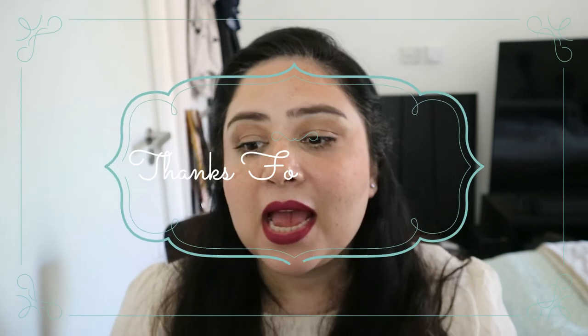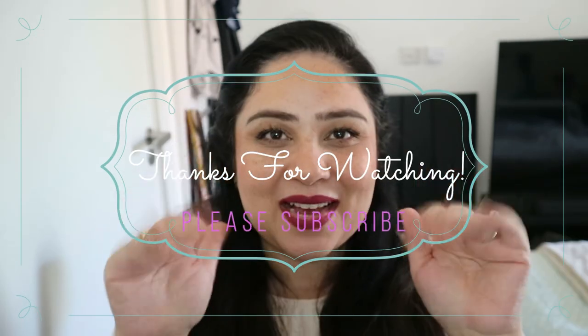That's it, guys — those are all of the things I've been loving so far. Please give this a big thumbs up if you enjoyed this video, please subscribe — it's absolutely free, doesn't cost you a penny — and I will see you guys next time. Bye!